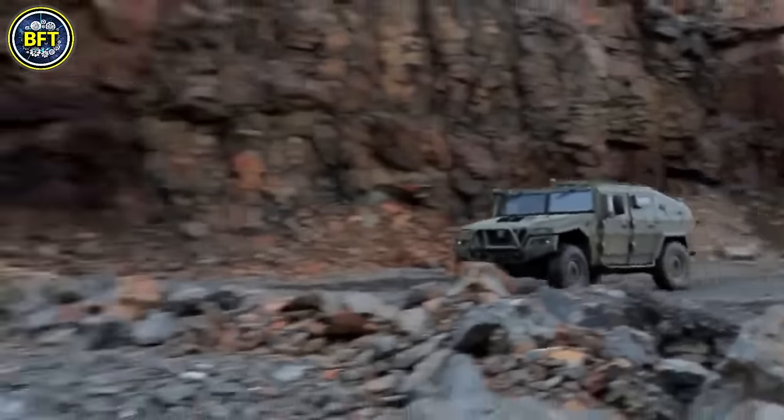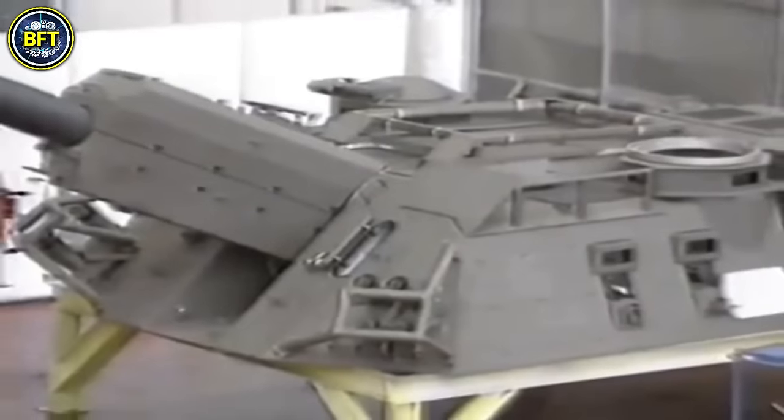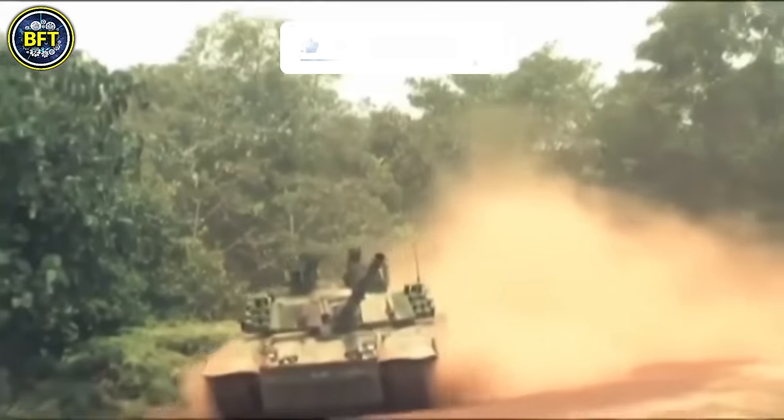As we conclude our exploration, we hope you've been inspired by the power of these machines. Which one impressed you the most? Let us know in the comments below, and don't forget to like and subscribe if you want to see other rankings like this.